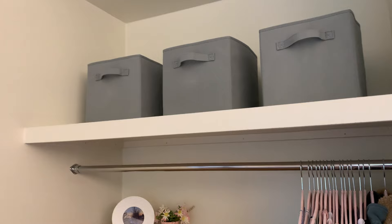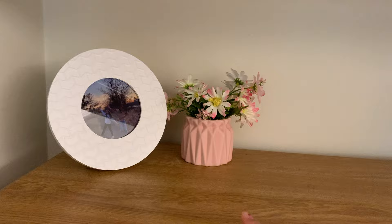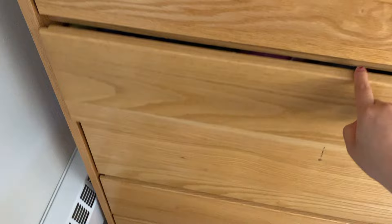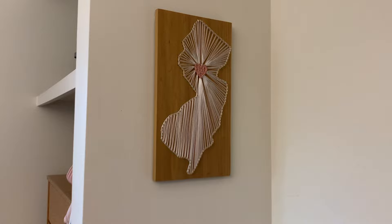Moving on to my second closet, I have more storage bins with cleaning supplies, laundry stuff, and that kind of thing. I also have a picture of me and my friend up here, some fake flowers, and clothes hanging up. Most of my clothes are here — I try to fold things and keep them somewhat organized so I can see everything. I have my shower stuff down there too.